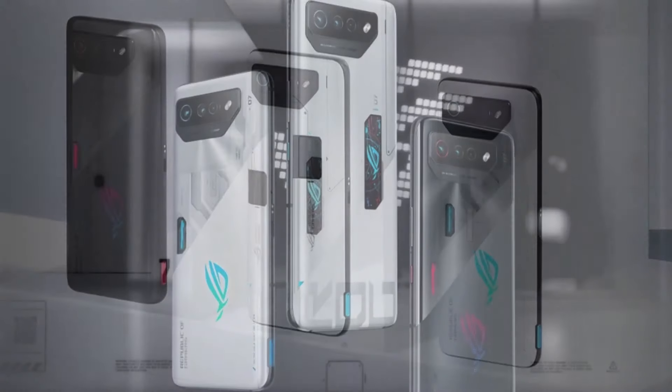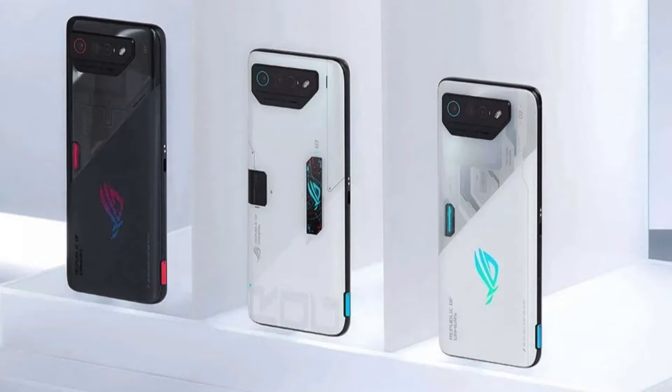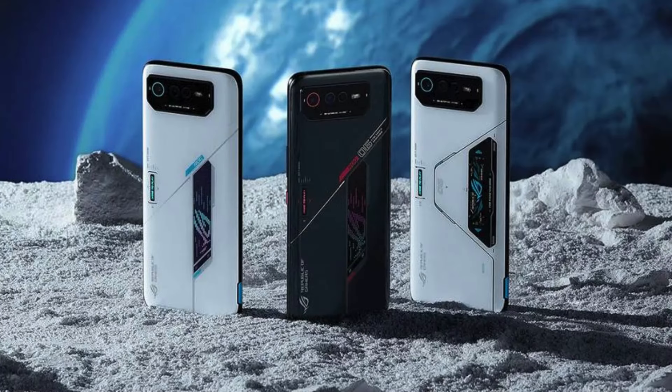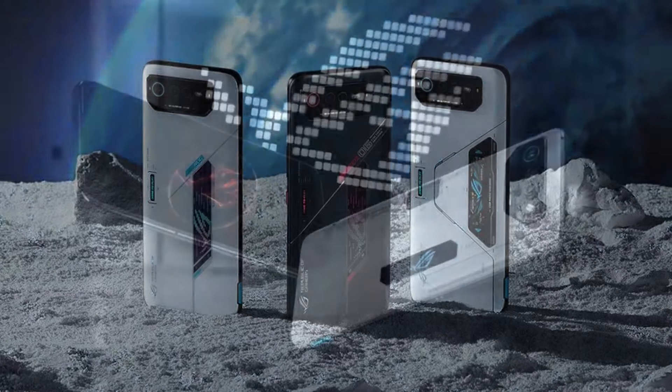It also supports Wi-Fi 6E, Bluetooth 5.3, NFC, and 5G connectivity. It is IP68 dust and water-resistant up to 1.5 meters for 30 minutes.